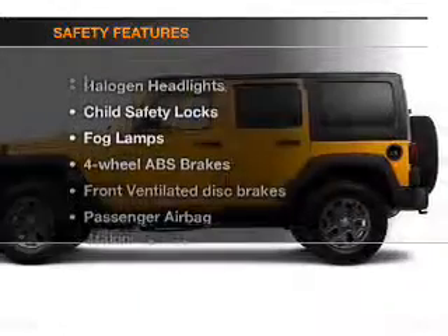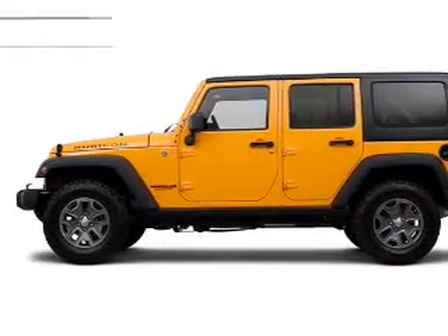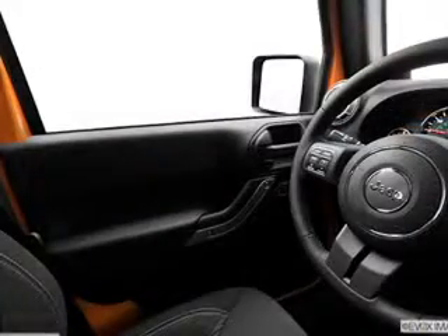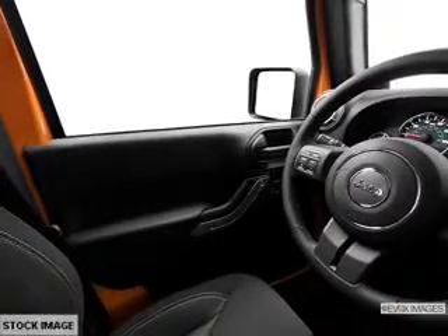If safety is a high priority, rest assured knowing that these top safety components are included: front ventilated disc brakes, passenger airbag, traction control, stability control, and low tire pressure warning. Let us put you in the driver's seat today. Call or click to contact us.